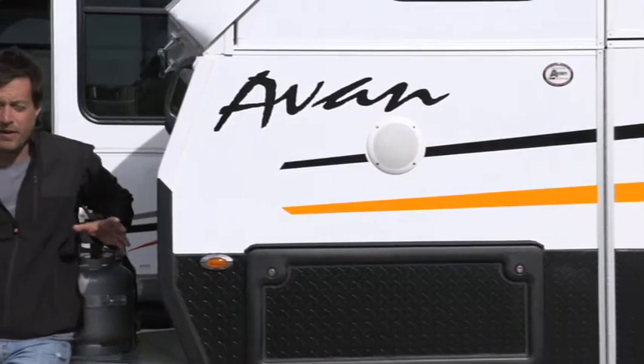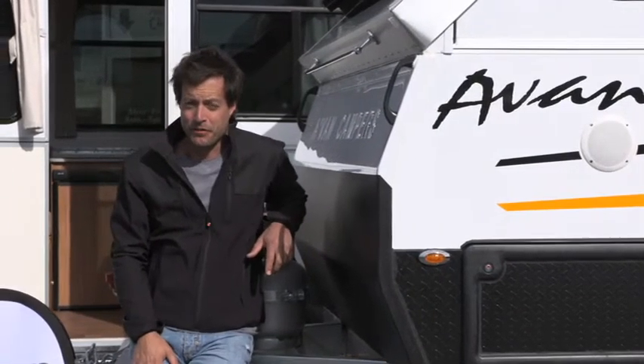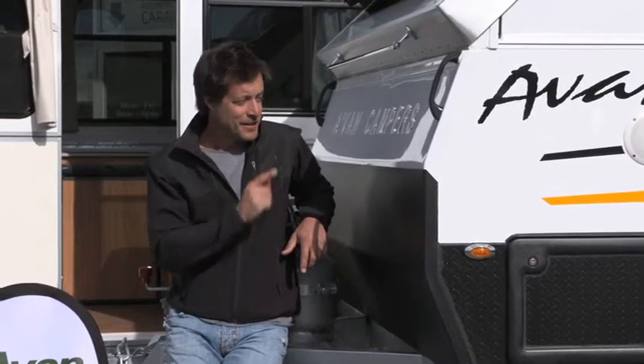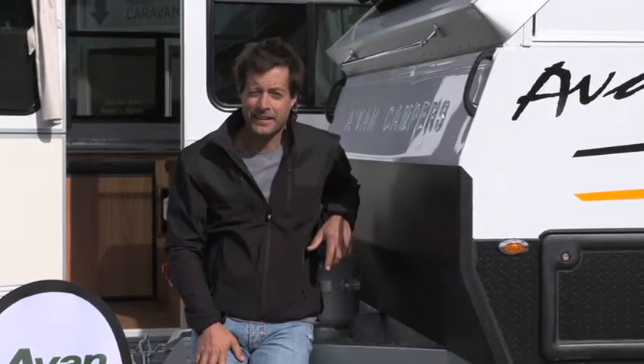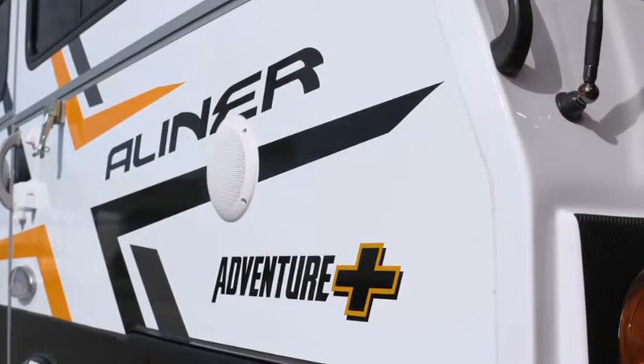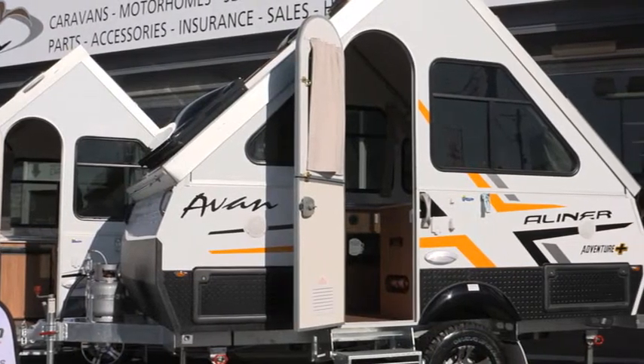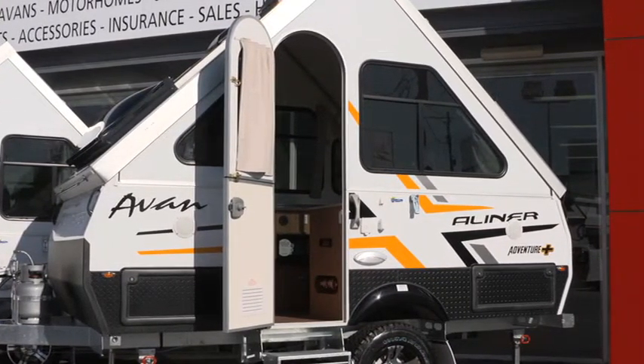These guys have a huge range of caravans, campers and motorhomes, but in preparation for the upcoming camping season, it's this little beauty — the Avan A-Liner — that I'd like to take a much closer look at. Full name: the Avan A-Liner 1D Adventure Plus. And the good news: all you need is 30 seconds and it's set up.